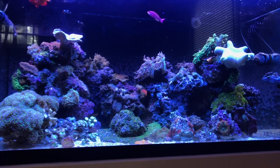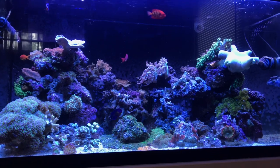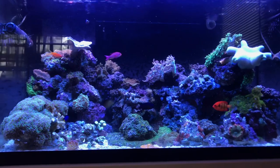What's going on YouTube, it's your fail reefer here with another update. Today we're going over the 120 gallon reef tank and pretty much how all the corals have been doing since I dosed the hydrogen peroxide.